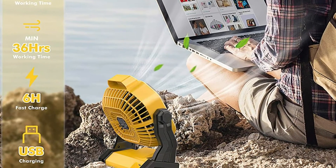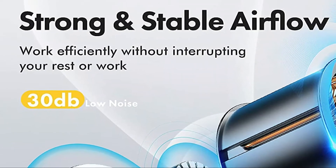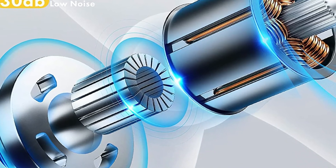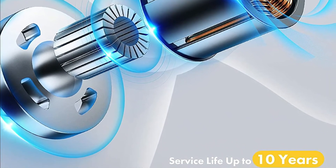It is powered by USB charging, meaning you are able to connect the device to your laptop, power bank, or even your car's power source to charge. It supports two-way fast charging and takes only six hours to charge fully. It's the perfect companion for fishing, camping, and hiking.